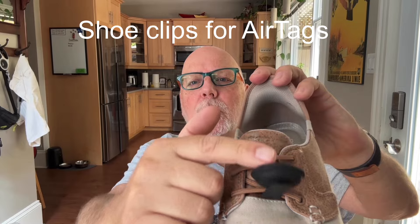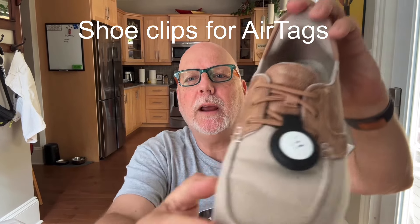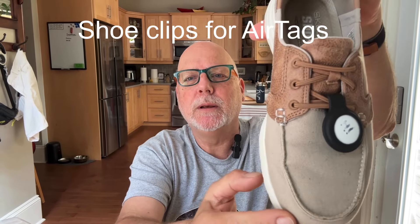In the summertime she's not wearing coats, so I bought these little rubber holders and I have AirTags in her shoes. She only has two pairs of shoes she wears this time of year, so I have one on each shoe. She doesn't even seem to know they exist, and if she were to get lost I'd have a chance of finding out where she is. Highly recommended.